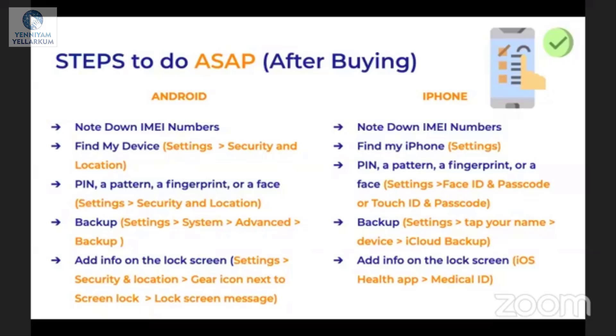Next, activate Find My Device. As shown in a previous video, you will see how to activate it. Navigate to Settings, then Security, then Location.